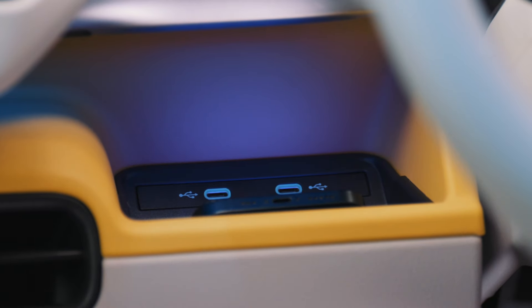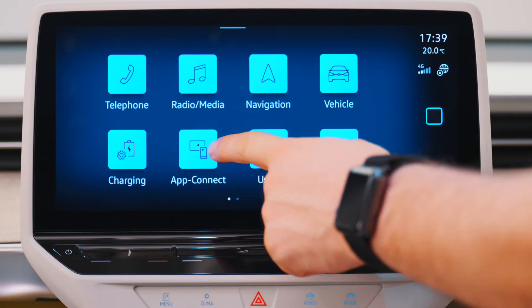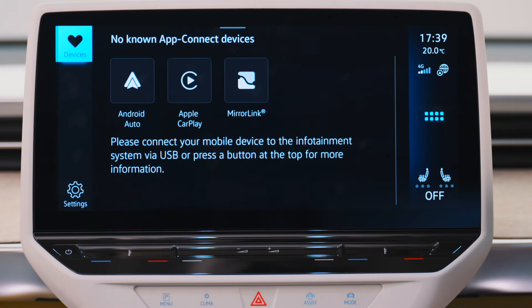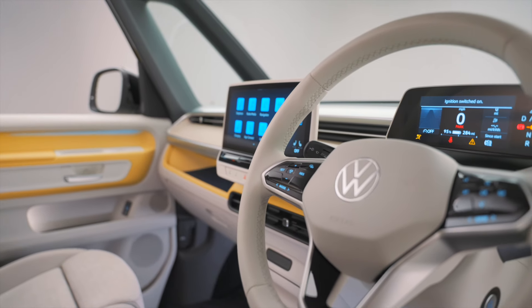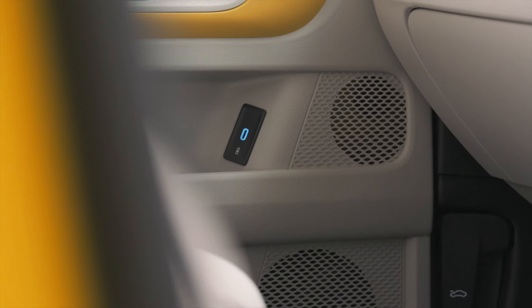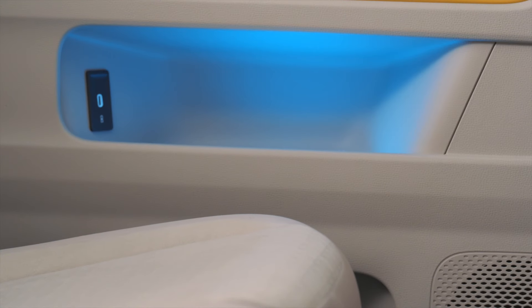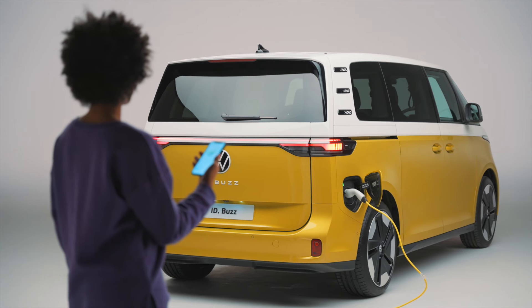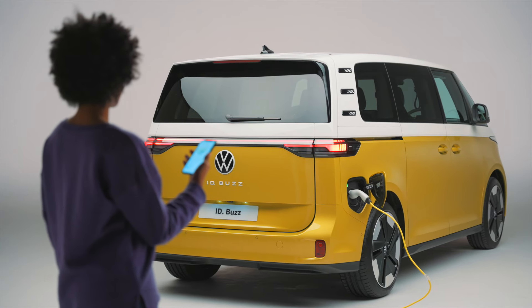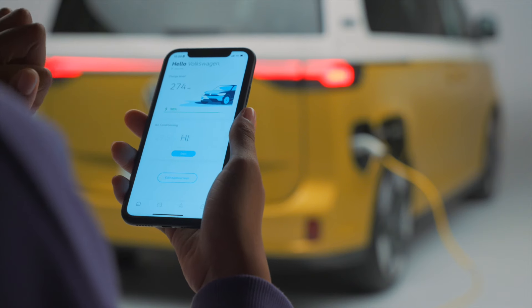There's even a shelf for your smartphone with wireless charging. And whilst it's there, you can wirelessly transfer your music, audio books or messages straight to the touchscreen via AppConnect. Or if you prefer, plug in. With a combination of seven standard USB-C ports, ID.Buzz offers excellent networking and entertainment. When away from the vehicle, stay in touch with your ID.Buzz via WeConnect and keep an eye on charging, charge levels and even air conditioning.